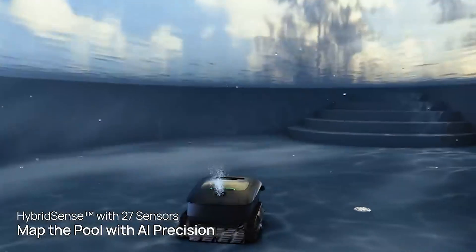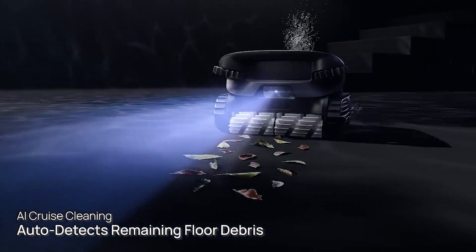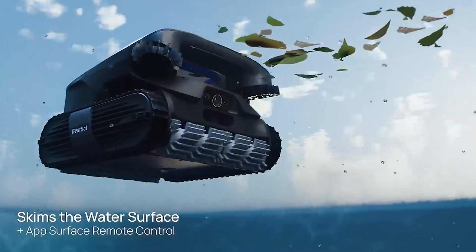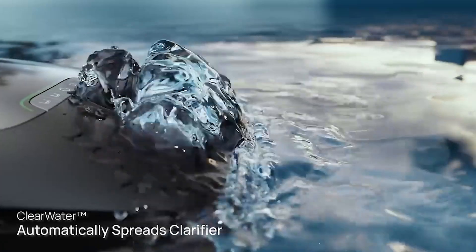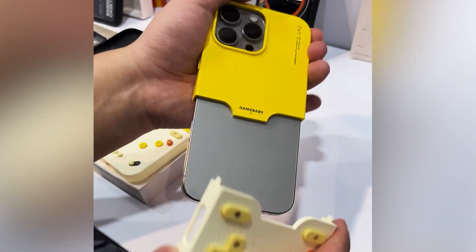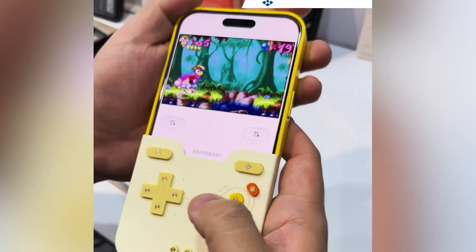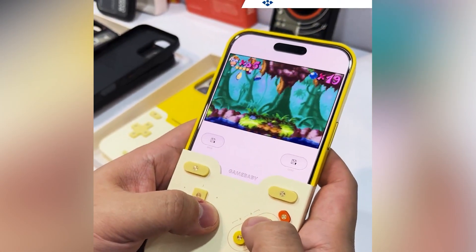And last, BeatBot showcased its AquaSense 2 lineup of robotic pool cleaners, with the AquaSense 2 Ultra leading the charge as the first AI-powered 5-in-1 cleaner. It can map and maintain pools with precision. CES 2025 was bursting with groundbreaking tech — we'll see you next year at CES 2026.